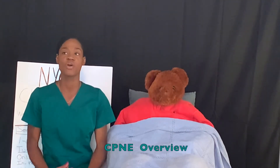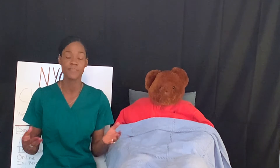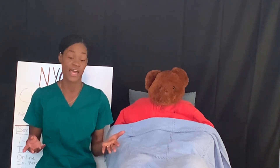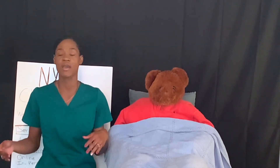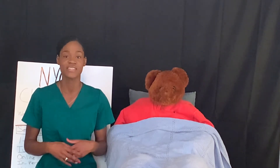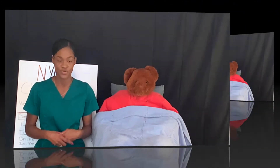I just want to quickly go over a synopsis of what this exam entails. The CP&E exam is a three-day exam. They do have a new program called the Split Pilot, where you focus on one portion of the exam, which is the nursing simulation lab. Once you pass that, you would come back at another time to do the second portion of the exam, which is the PCS portion — the patient care scenario portion.